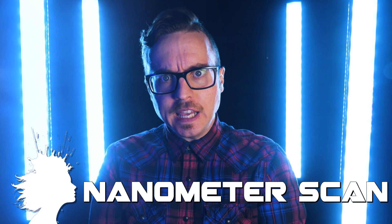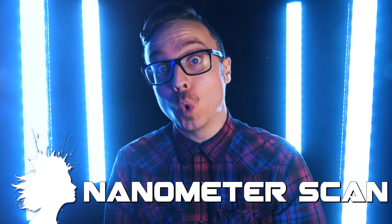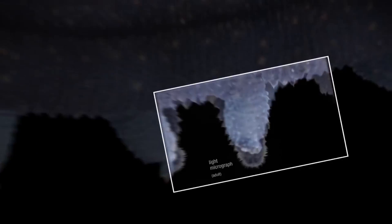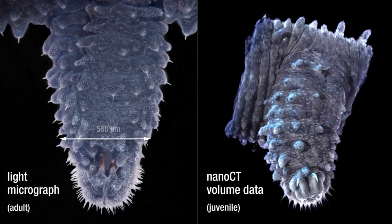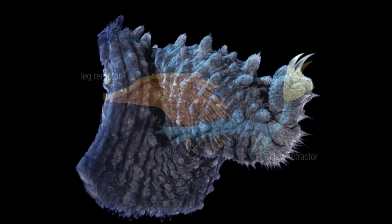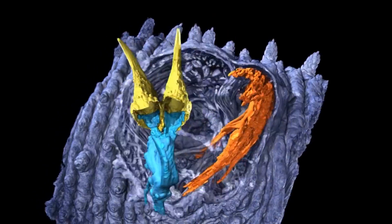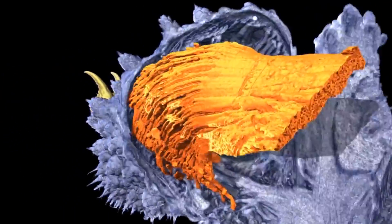Nanometer scale CT imagery has allowed us to see the leg of a tiny newborn velvet worm. Physicists at the Technical University of Munich have designed a machine using a new type of X-ray tube capable of presenting 3D scans of the smallest biological samples — that worm's leg is 400 millionths of a millimeter. This is so beautiful — I just wanted to share it with you.